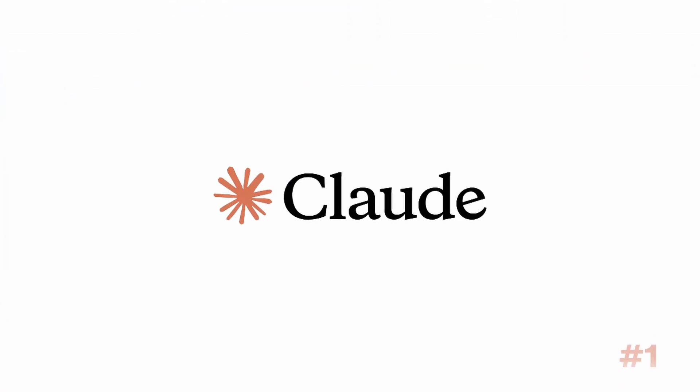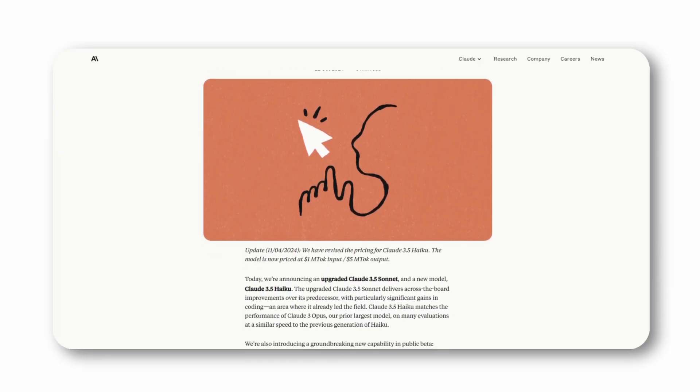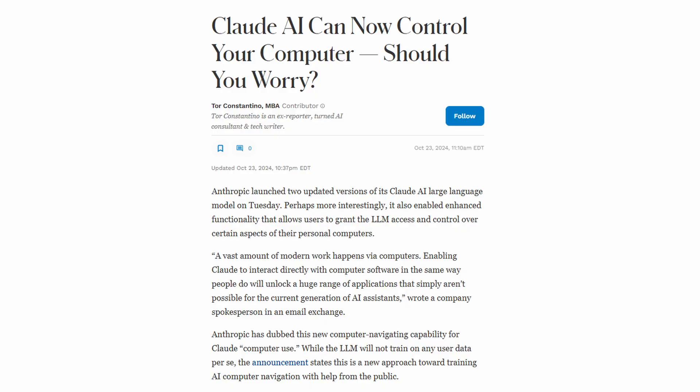Number one is Claude's AI computer use. I've already shared how Claude AI has become my team's go-to tool for copywriting, but this Anthropic creation is way more than a writing assistant. Just a couple weeks ago, Anthropic rolled out two updated versions of Claude AI, which now allows developers to have granted access and control over certain aspects of their computers.